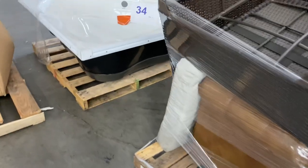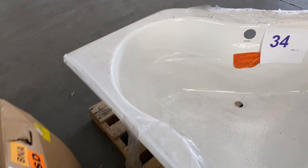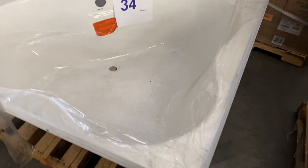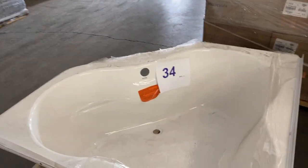And last but not least, 34 is a corner tub. It's a little bit dirty, but it's brand new — there's no cosmetic damage to this one at all. Pallet 34 is a nice corner-sized tub. So thanks for watching. This auction will be posted, and we appreciate all the support you guys are giving us at B&A Bid.